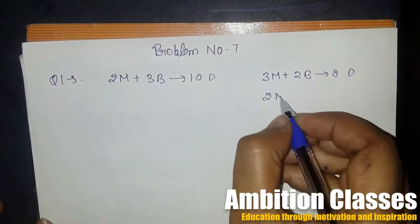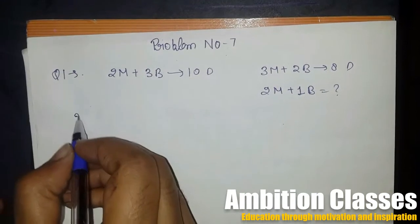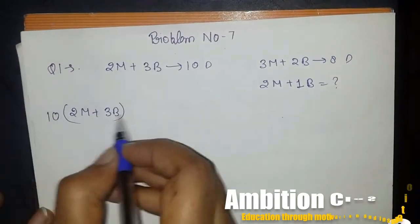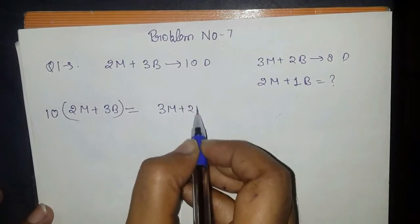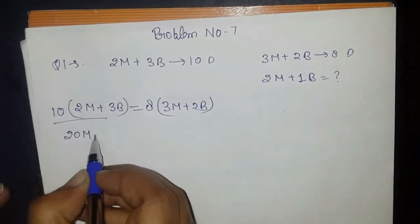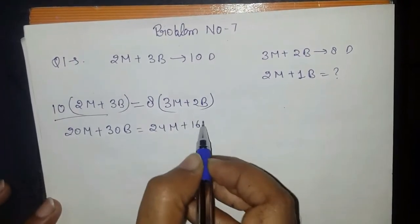We need to find how long 2 men and 1 boy can do a piece of work. Setting up: 2 men plus 3 boys for 10 days equals 3 men plus 2 boys for 8 days. Cross-multiplying: 16 men plus 24 boys equals 24 men plus 16 boys, giving us 8 men equals 30 boys, then 4 men plus 16 boys.